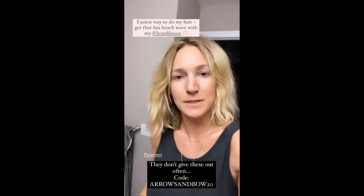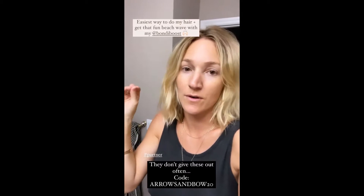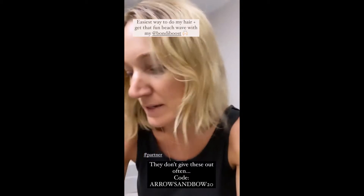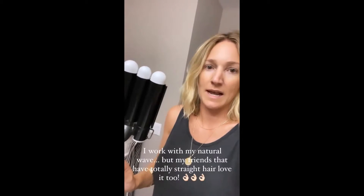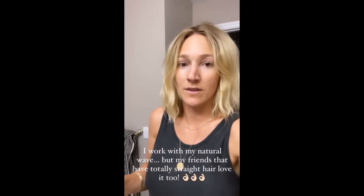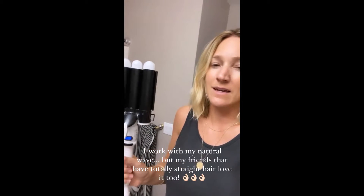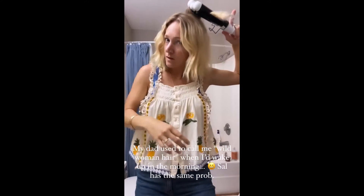Since I'm actually going somewhere today, I'm going to do my hair. I got another code from Bondi Boost for the waver — the best waver ever. It makes my hair look so cute and I can work with my natural curl. So easy to do. I'll show you guys how I do it. Even if you don't have curly hair or thinner hair — I have thinner hair but a lot of it — it adds that awesome beachy wave without looking overdone.